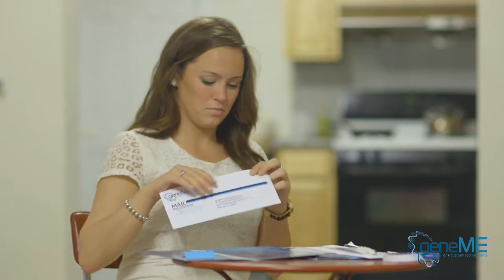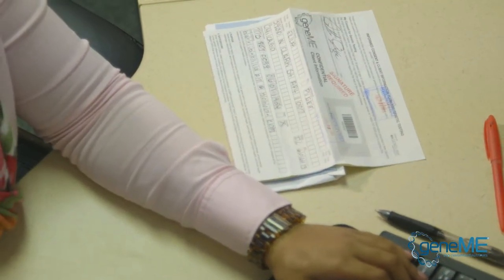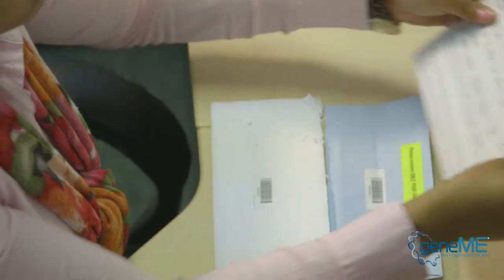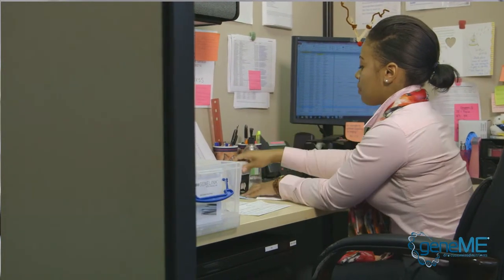When the cheek swabs come in here from the customers, they get first validated. Each customer gets a unique barcode that is checked all through the process. The barcode needs to match from the consent form and the swab envelope. We make absolutely clear that the barcode is really from one person and the consent form needs to be signed.